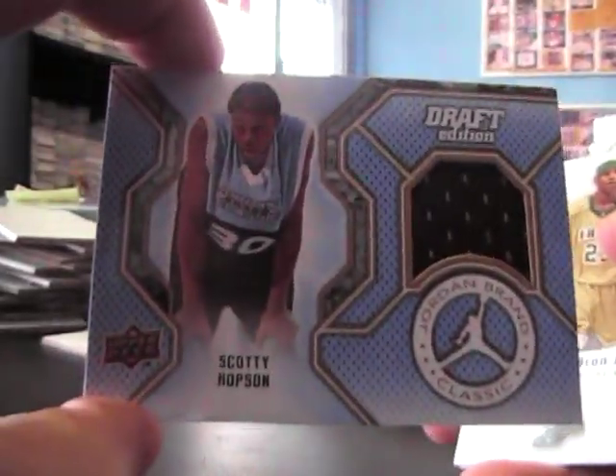And the last pack now. There's something in here — oh, a Jordan Brand Classic Scotty Hopson jersey. Nice.